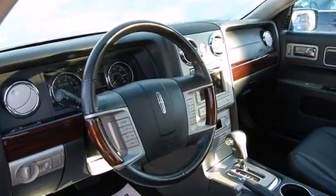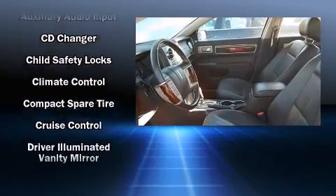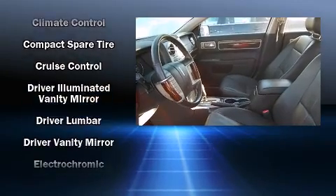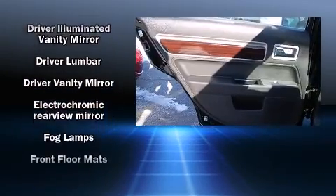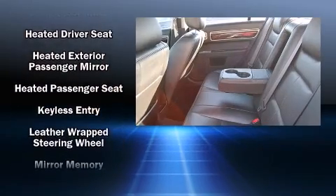Lincoln also prioritized safety and security by including front-side impact airbags, a panic alarm, and four-wheel disc brakes with ABS. This car was designed with safety in mind, allowing you to drive with even greater assurance.